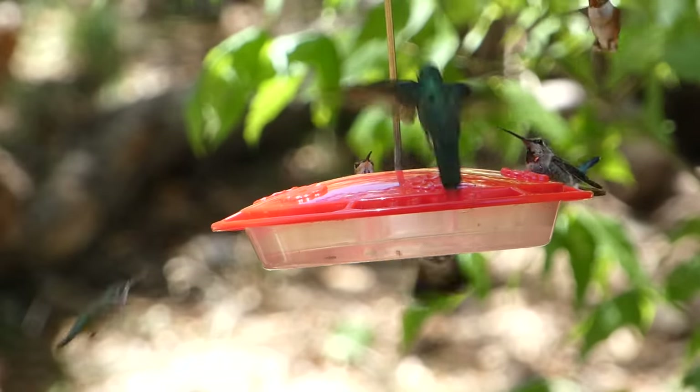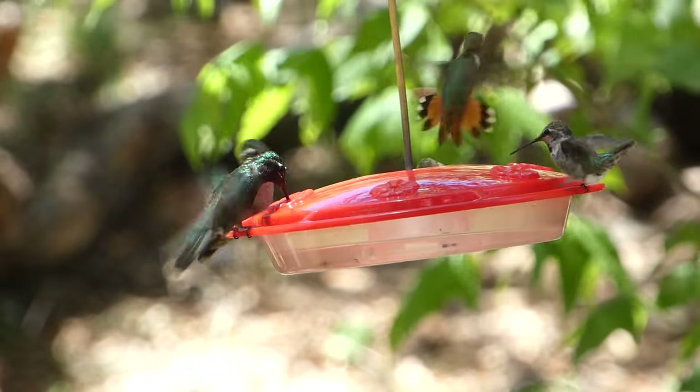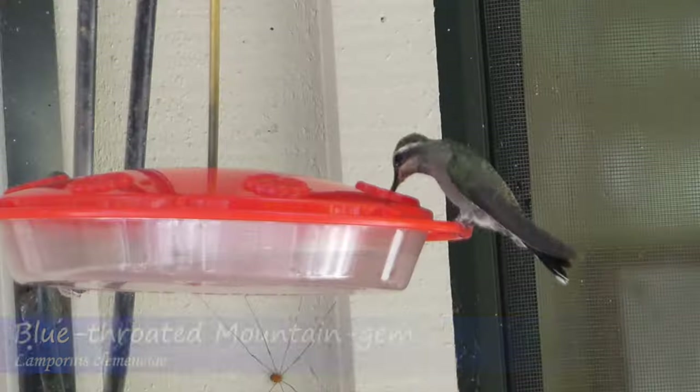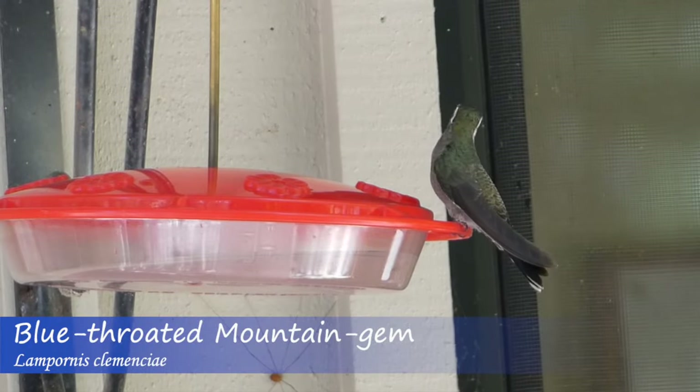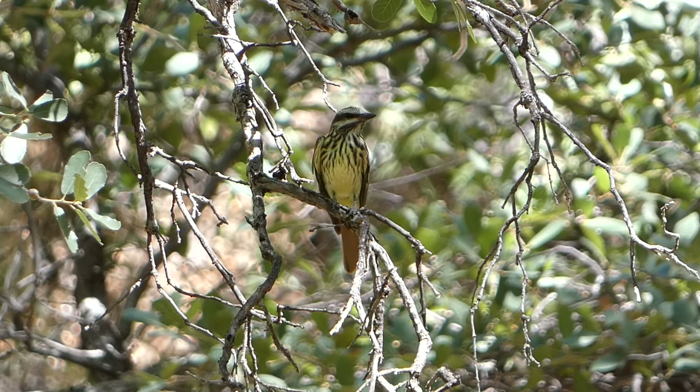All in all, we had an incredible time birding Ramsey Canyon and saw 10 different species of hummingbirds in addition to our main target, the elegant trogon. The unique habitat coupled with the high diversity of interesting birds made it an awesome stop, and I would highly recommend a visit if you're in town.